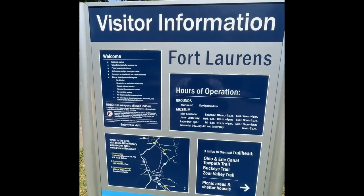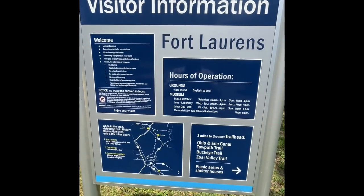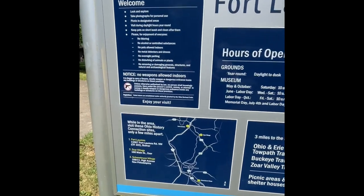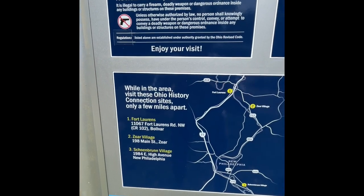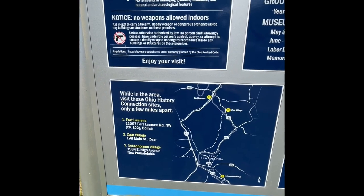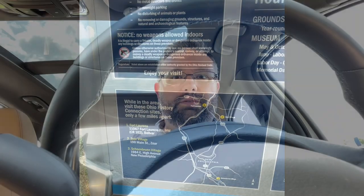Here are the hours of operation and all the visitor information. Fort Laurens is also connected with Zoar Village and Schoenbrunn Village — check those out too if you're ever in this part of Ohio. Thanks for joining me here at Fort Laurens in Bolivar, Ohio. Join me next time on the road ahead.